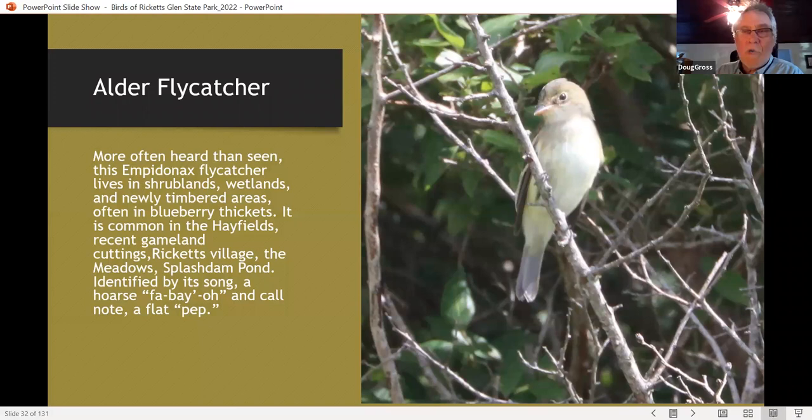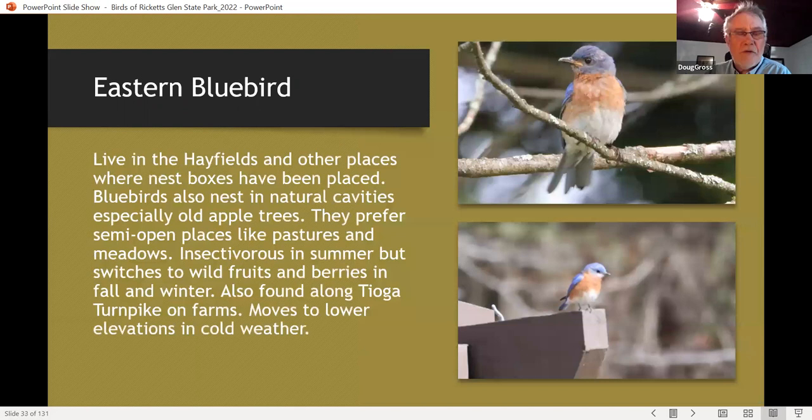Willow flycatchers, on the other hand, are rare and only occasionally found — they're found at lower elevations than alder flycatchers for the most part. Eastern bluebirds are another featured bird — they nest in old apple trees. There are lots of old orchards on North Mountain where you can find eastern bluebirds nesting. There's also a nest box program at the state park, with bluebirds nesting in boxes including kestrel boxes and wood duck boxes occasionally. Tree swallows also nest in the park thanks to the box program, but they also nest in dead trees in swamps on the mountain.